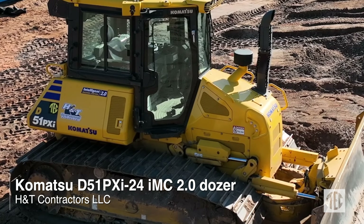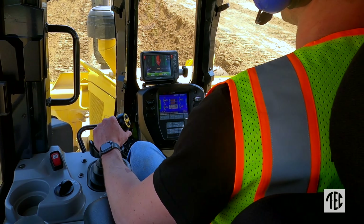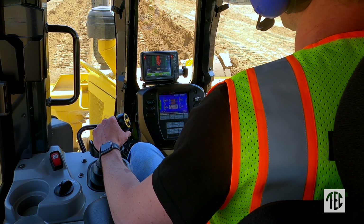The iMC 2.0 has a lot more features on it. You can actually build a grade model without having to go back to the office — you can do it right on the machine.